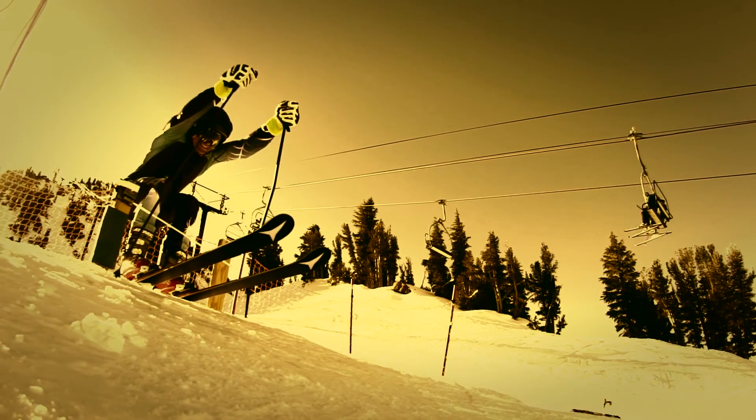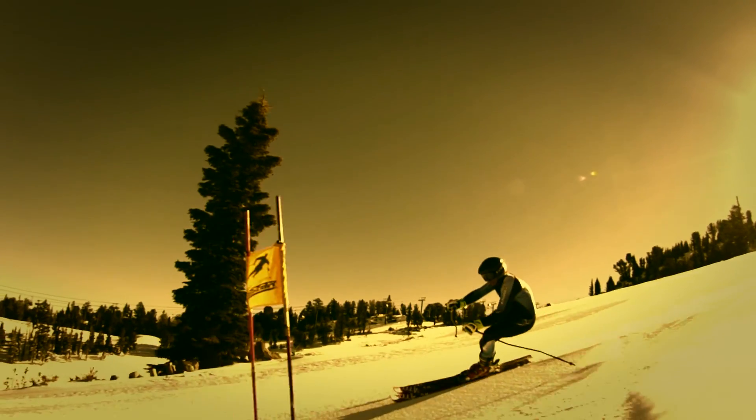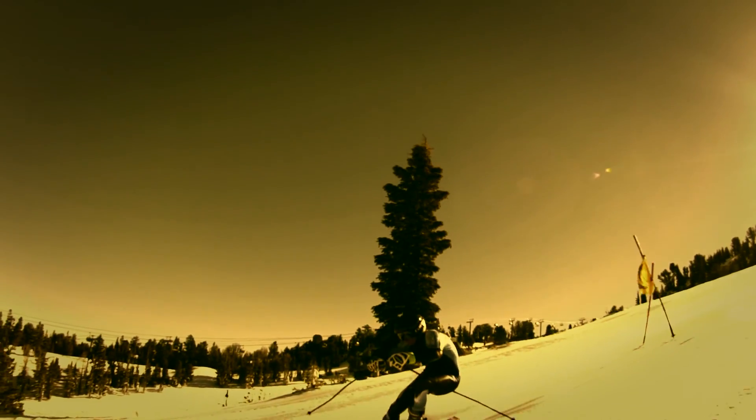I'm always looking for every possible advantage to go faster. Any time I can rely on equipment to give me an edge, it's huge. The Advanced MIPS gives you that edge.